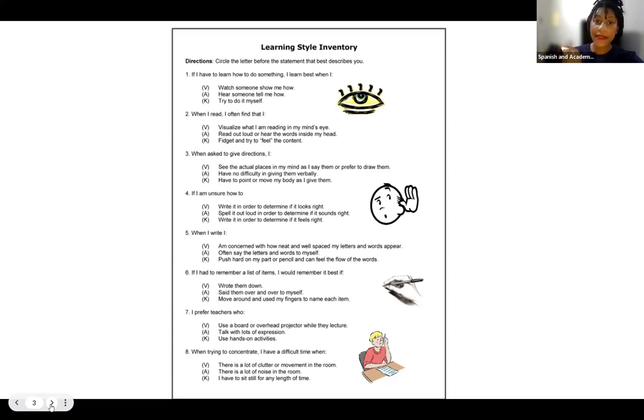So if you were to receive this document, you would circle the statement that works best for you. In this case, you just want to write it down on a spare sheet of paper, or maybe put notes in your phone. Question one: if I have to learn how to do something, I learn best when I watch someone show me how, hear someone tell me how, or try to do it myself.